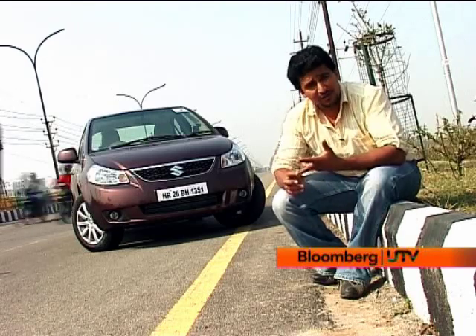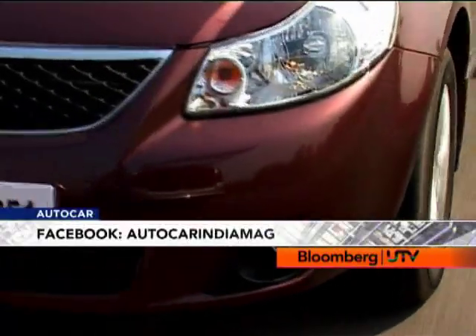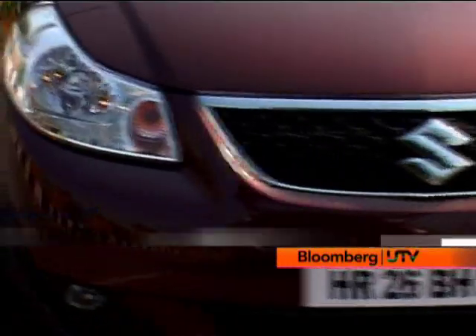Other than that, refinement is very good, drivability is also very good — it's only at the bottom end that a little bit more punch would have been nice. The SX4 diesel's price tag has gone up by under one lakh rupees compared to the petrol variant, but that still makes the SX4 diesel a very good package.